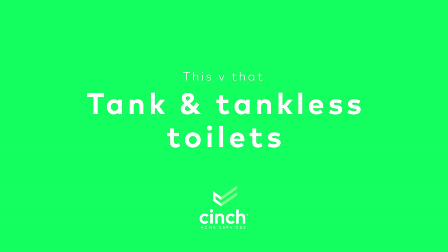Welcome to This vs. That from Cinch, where we put two household items head-to-head to give you a better idea of what's best for your home sweet home. Today we're talking about a part of the home that is very necessary, but maybe one you just don't want to think about a whole lot — the toilet. Specifically, we're going to take a look at tanked toilets vs. tankless toilets.